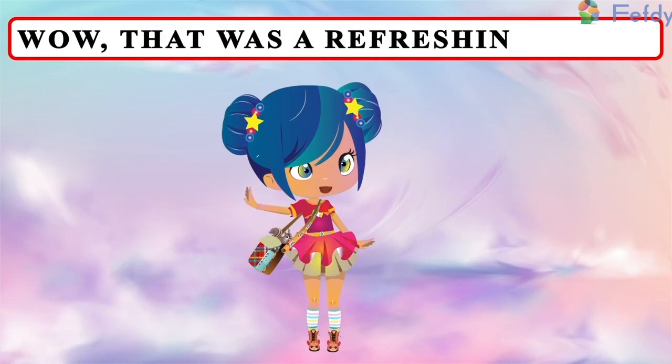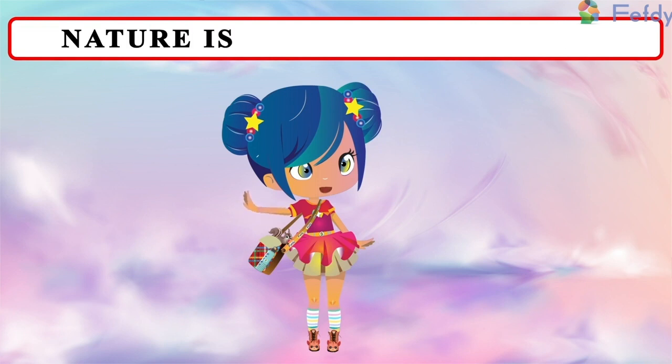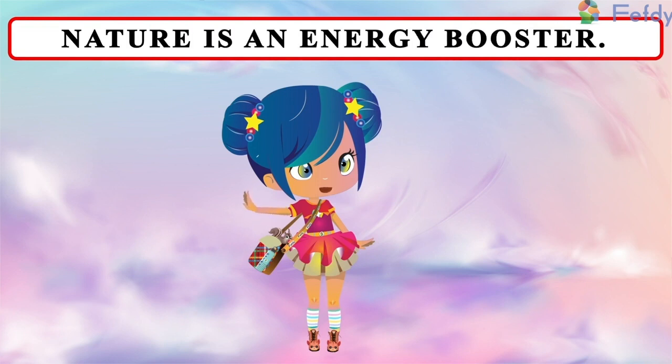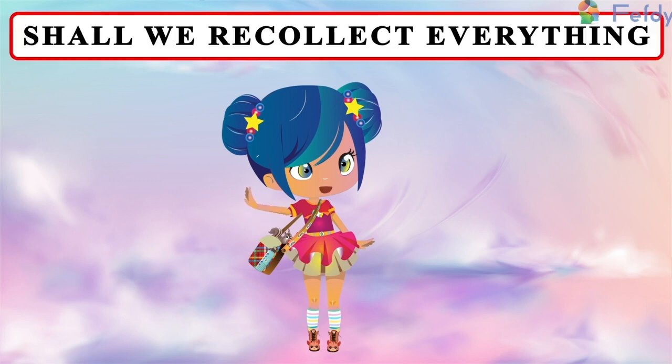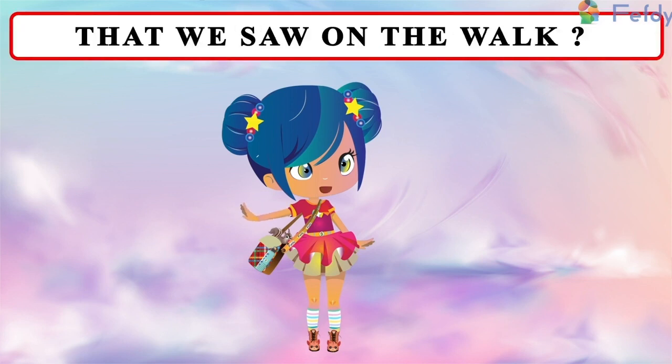Wow, that was a refreshing walk. Nature is an energy booster. Come on, shall we recollect everything that we saw on the walk?